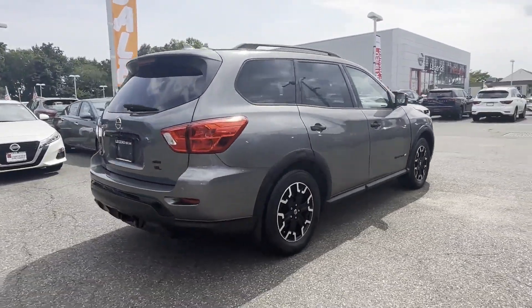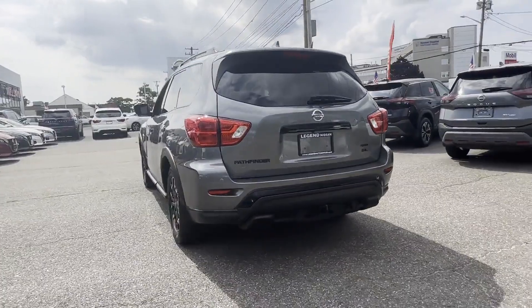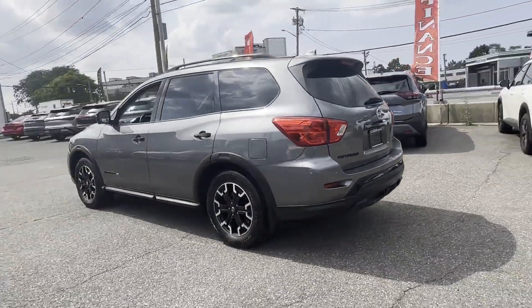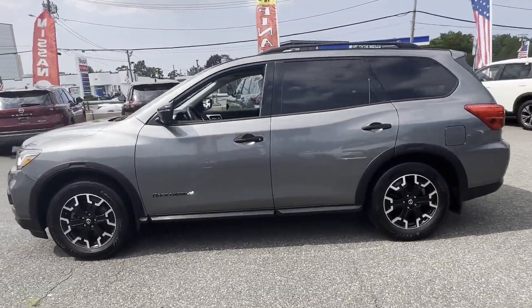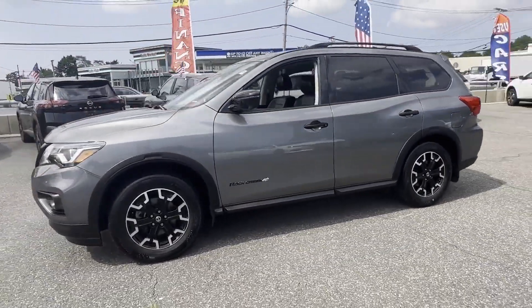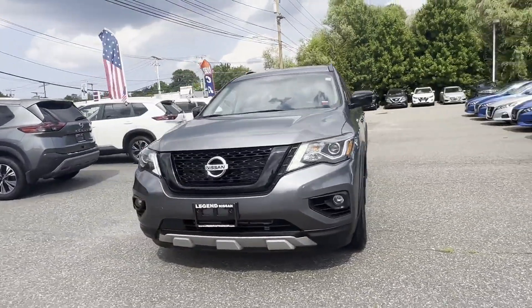It's equipped with many extra conveniences right at your fingertips, including cross-traffic alert, side-view mirrors with turn signals, satellite radio, navigation, multi-zone air conditioning, four-wheel drive, and blind spot monitor.